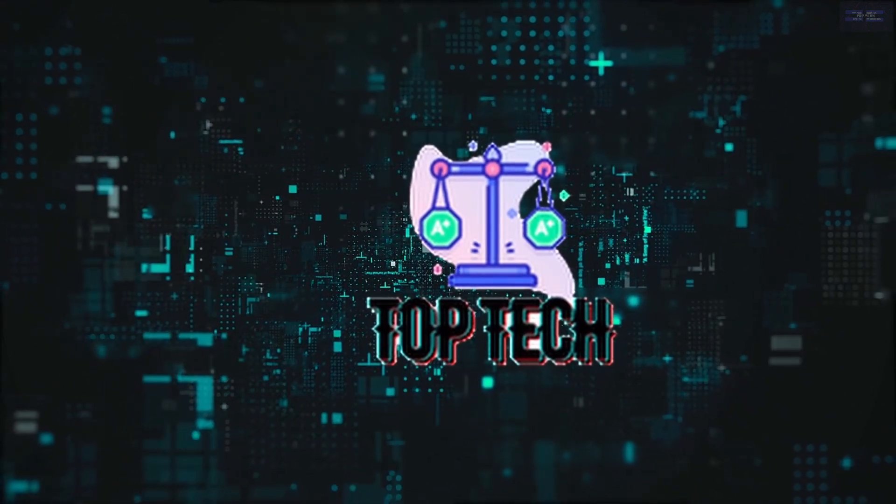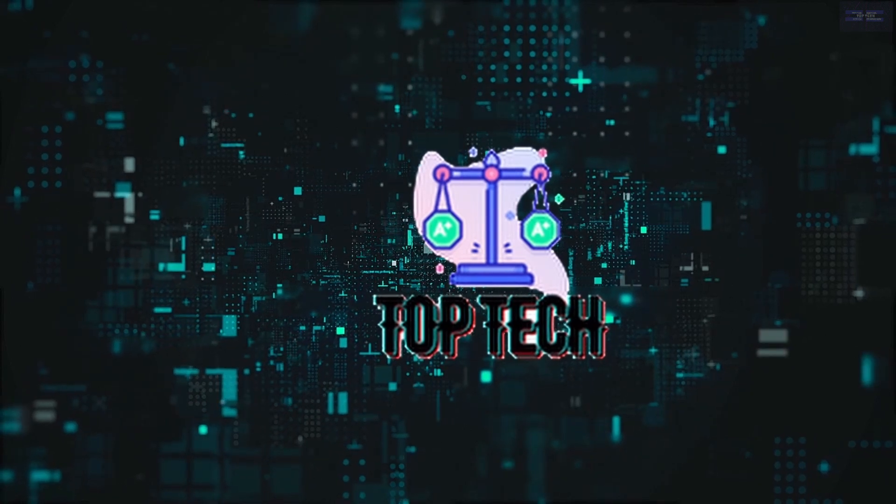Hello, welcome back lovely people and this is your favorite channel, The Top Tech. Top 5.